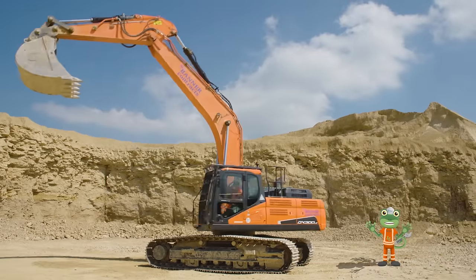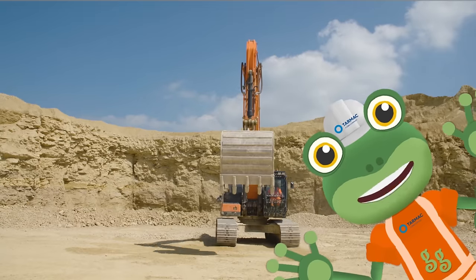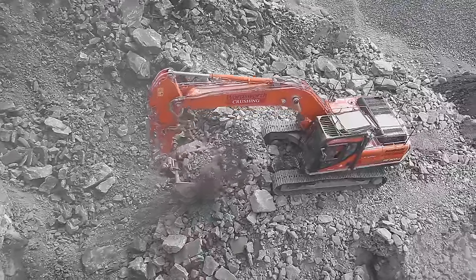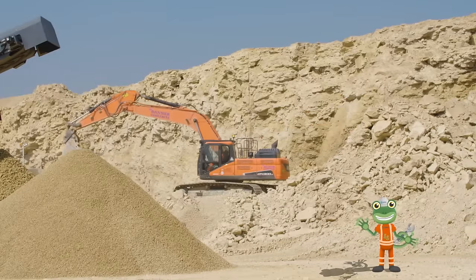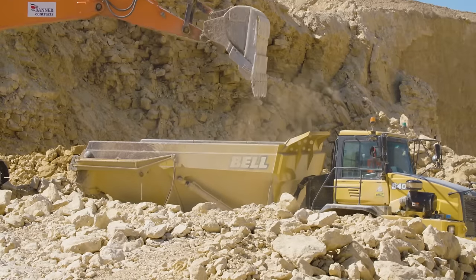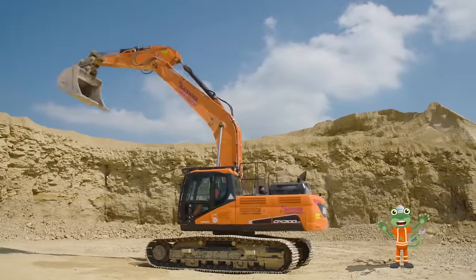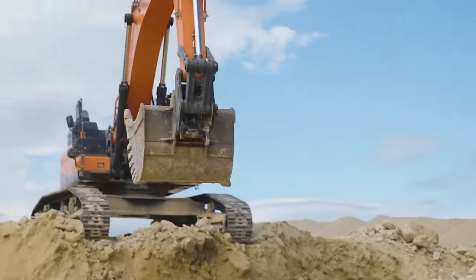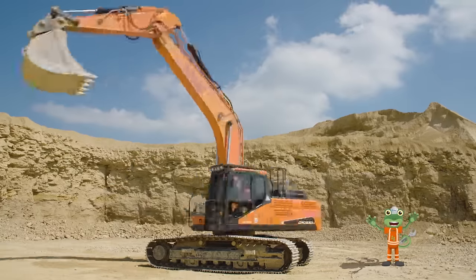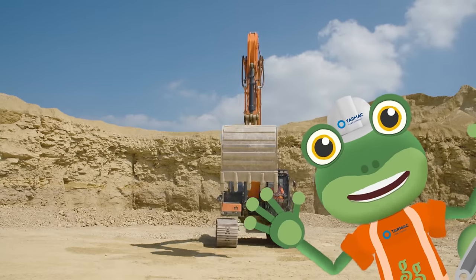I'm an excavator, and digging is my job. It's time to load this rock. Round and round and up and down, an excavator digs — the rocks and rubble from the ground underneath the twigs. There's no trouble loading and we're filling up the lorry. These rocks will make a new road now — we've dug them from the quarry. I'm an excavator, and digging is my job. It's time to load this rock!